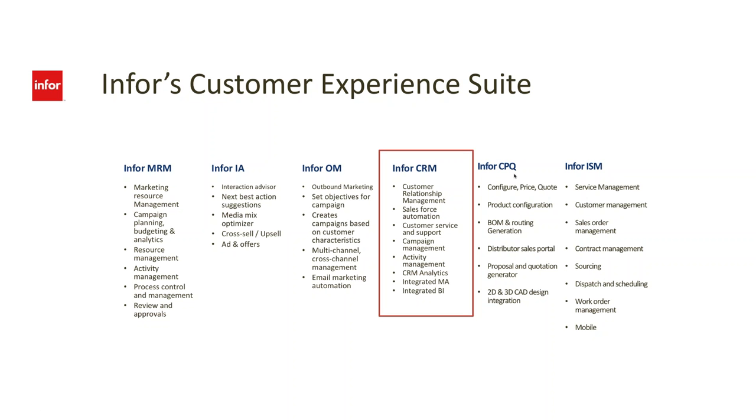CRM also does quoting using Infor CPQ. When the sales process gets to the point of doing quotes, CPQ allows advanced quoting inside CRM. It lets you route quotes to different people internally for approval if you're requesting greater-than-expected discounts. You can also insert different types of graphics inside the quote, and apply inclusion or exclusion logic — for example, if I'm buying a TV, it will recommend brackets, cables, and accessories. CPQ ensures the quote is accurate and all appropriate parts are included.